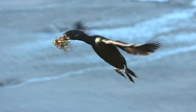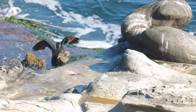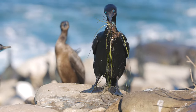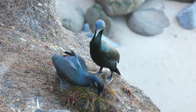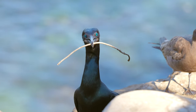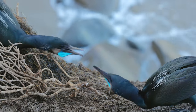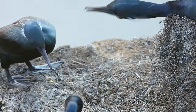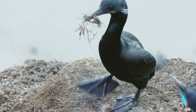And then it's nest building time. The male gathers most of the nesting material and the female does most of the nest building. This one looks like he forgot where his nest is. They are constantly defending their nesting area and stealing nesting material from others every chance they get.